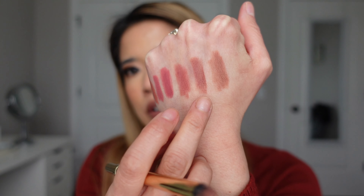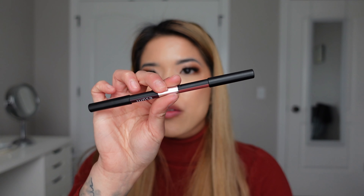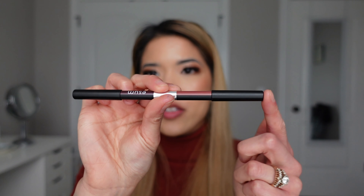I just popped on the pink side of the lip liner and this is what it looks like. It's about the same undertone as Supersize Me — I also did put it on my hand so you can see they're very similar in undertone. They both have more of a pink shift to them.